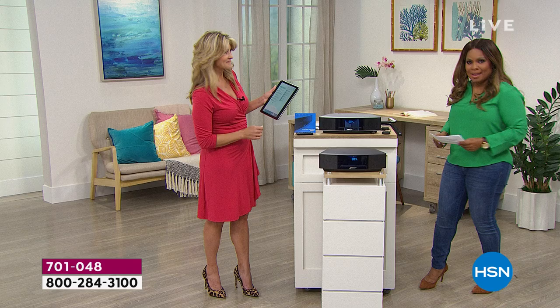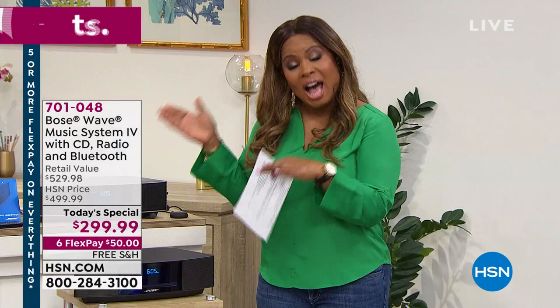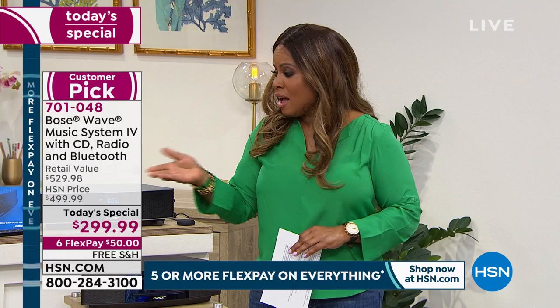You just hit the Bose Soundwave system jackpot. From my own personal experience — I have this in my home and I paid more — we negotiated an unbelievable value. It's yours to capitalize on. Give us a call, or shop at hsn.com. Let's turn it up!